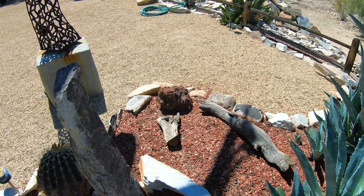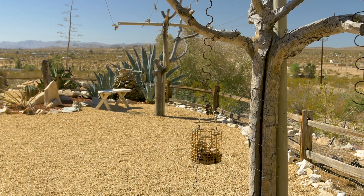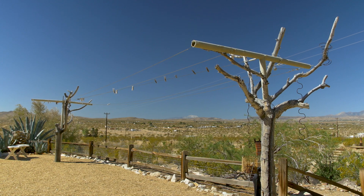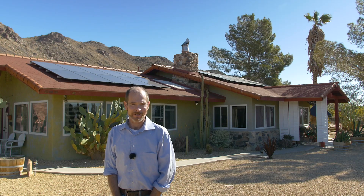The desert gold solved a number of problems. First of all, it solved the dust problem. With the elimination of the dust, it allowed us to make regular use of our clothesline, for example. We have a dryer — we never use it. Even in the winter, our clothes dry very quickly out here.